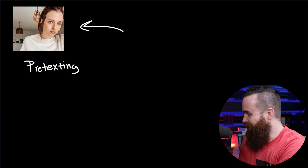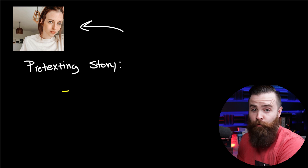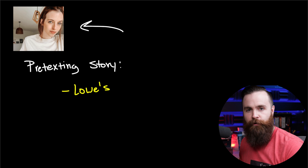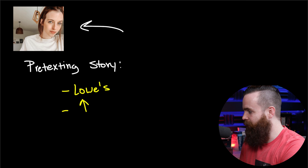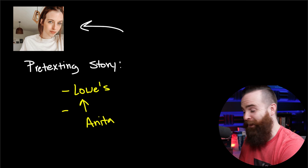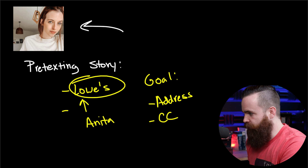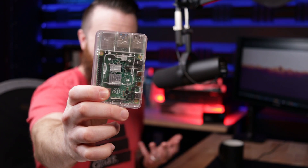My first victim is my wife. Through social engineering I found out she's been shopping for a new front door at Lowe's, and she recently purchased one. I'm going to call her pretending to be Anita from Lowe's, confirming her order. My goal is to get her to give me her address and her credit card number.